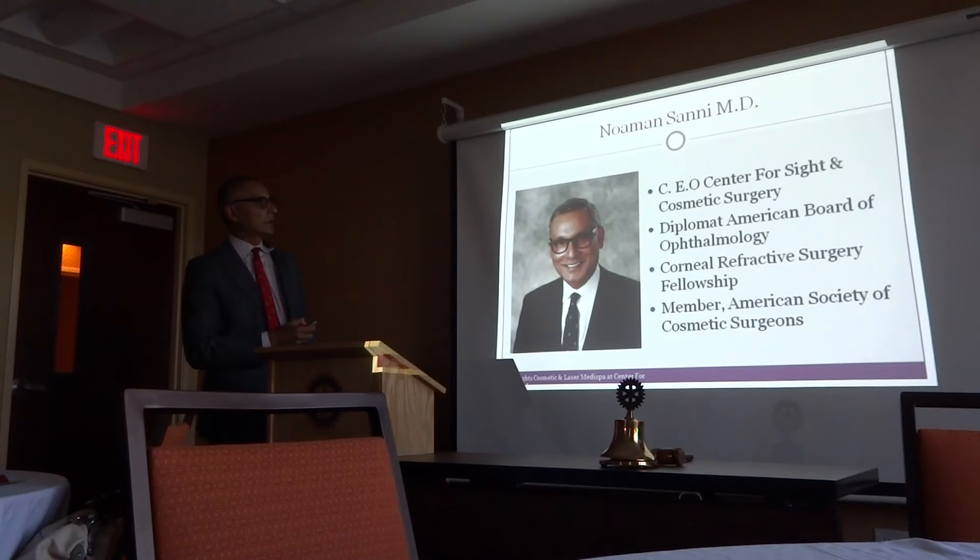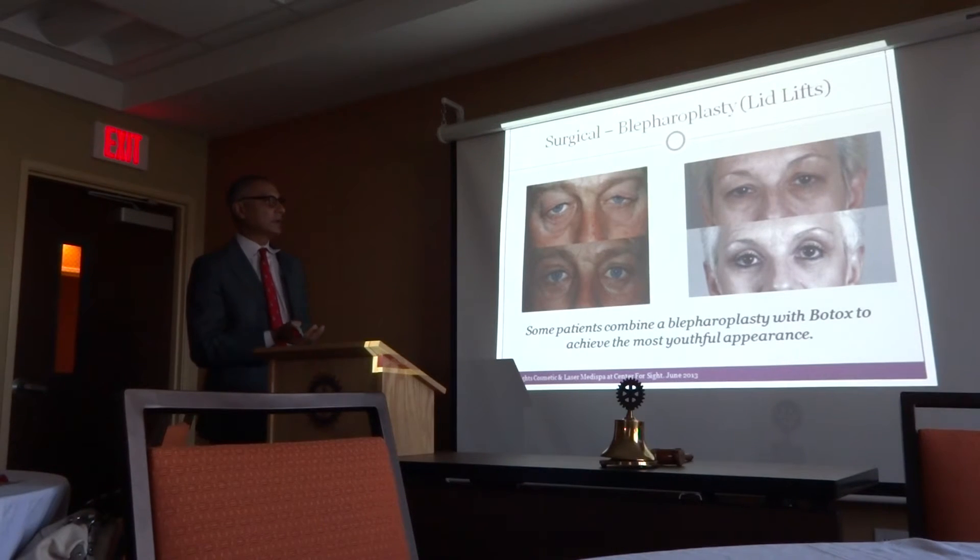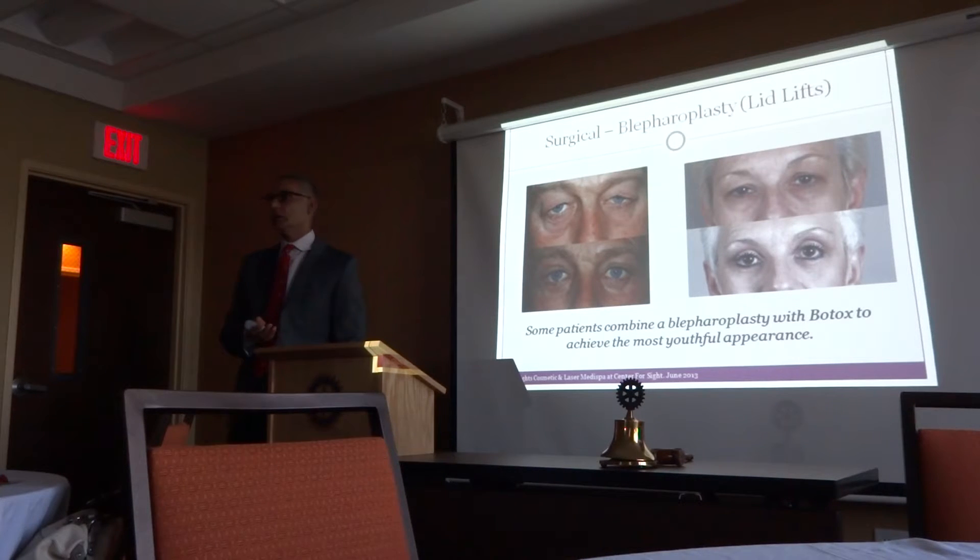The most important thing to take away is that there's a national trend — a big demand for cosmetic enhancement, and we have to respond to that demand. As physicians, it's important for us to guide patients on what is realistic, what looks good, and not make them look like something they are not.